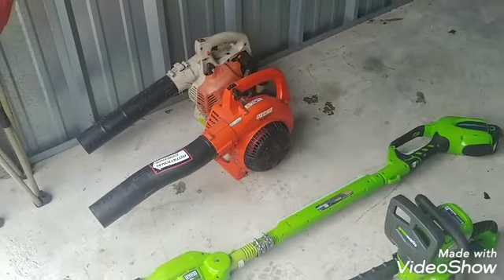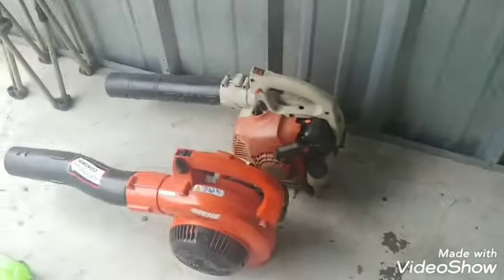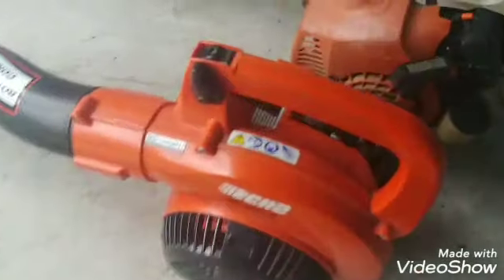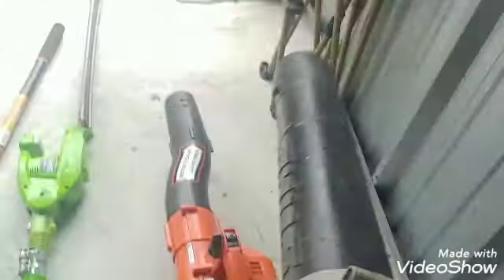I almost forgot about the blowers. My blowers are the Echo PB-250 and the Stihl — I think this is the BG55. I got two of them.